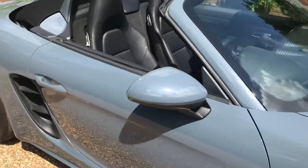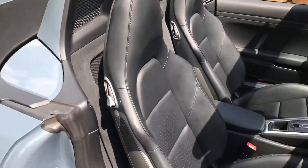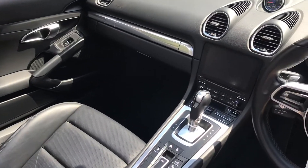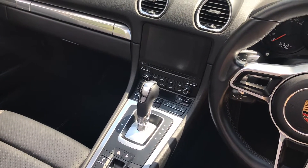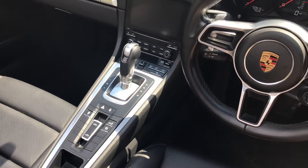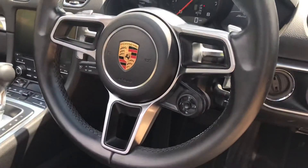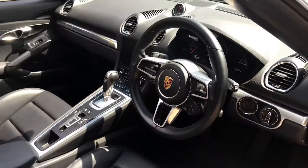On the inside we have black leather hardback sport seats, heated. We have the upgraded Bose stereo, PCM navigation and multimedia player. Sport Chrono. Sport design steering wheel with cruise control and paddle shifters.